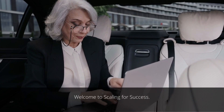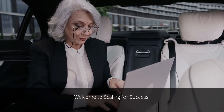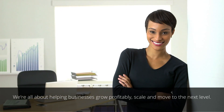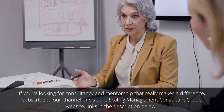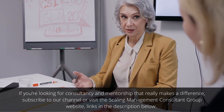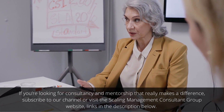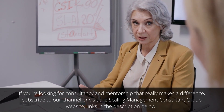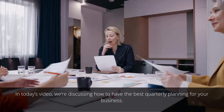Welcome to Scaling for Success — we're all about helping businesses grow profitably, scale, and move to the next level. If you're looking for consultancy and mentorship that really makes a difference, subscribe to our channel or visit the Scaling Management Consultant Group website — links in the description below. In today's video, we're discussing how to have the best quarterly planning for your business.